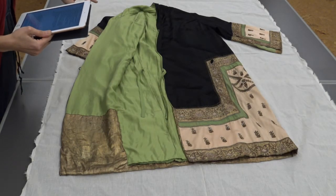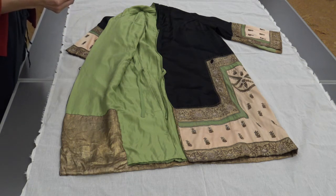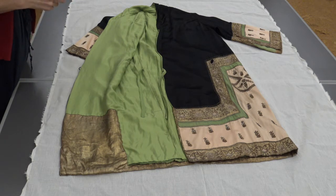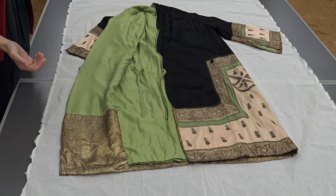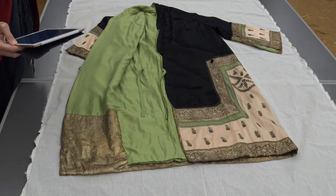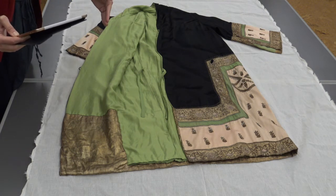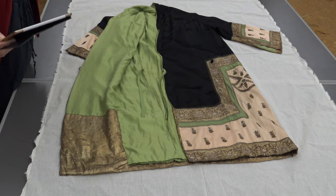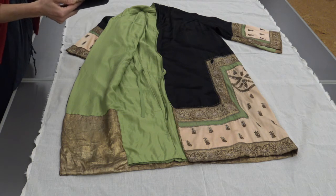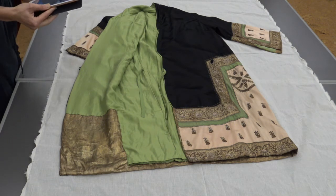Something I had to define for myself through conservation work is that conservation is not restoration — it's not rejuvenation of a garment, but extending the life expectancy of the object. The goal is minimal intervention: whatever is the minimum necessary work to extend the life expectancy of the garment. This became really important as I made decisions about keeping the evidence of the era intact.